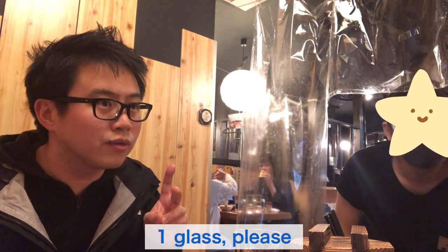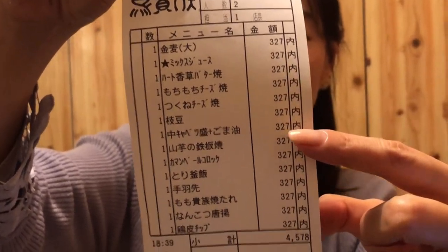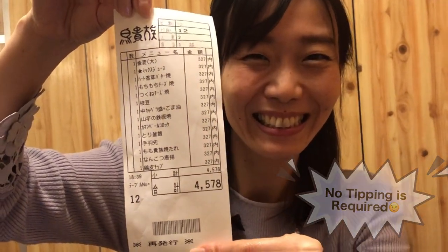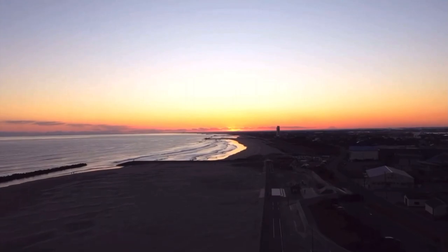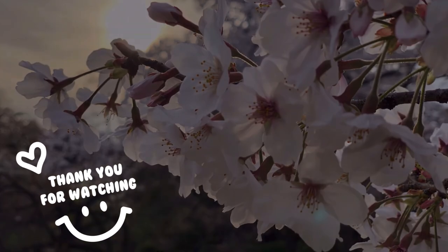Water is usually free of charge in restaurants in Japan. What did you like the most? Tebasaki — the chicken wing — and also the yamaimono. So we got the bill. It cost about 45 US dollars including tax for 12 dishes and one drink each. And we don't need tips. I hope you enjoyed it — which dish do you want to try? Please try to visit Torikizoku if you ever get a chance. Thank you very much for watching to the end. Do mo arigato gozaimashita. Please take care and see you next time. Bye!